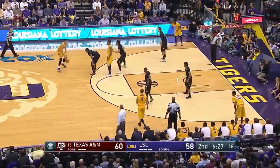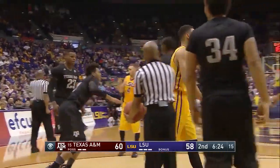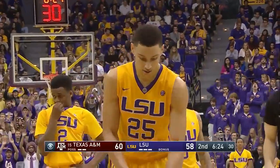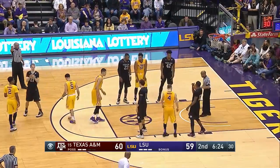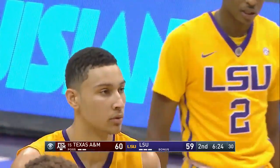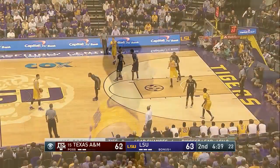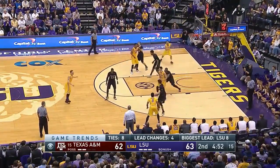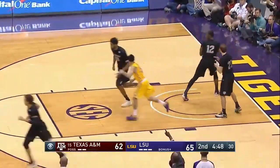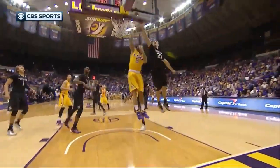6:29 remaining, LSU down a deuce. Simmons — Gilder trying to tie him up, but we're going to get a reach-in foul. Aggies have put six straight from the field. Simmons hits the front end of the one-and-one. Tigers are six of their last eight from the floor. What a finish we have in front of us. Ben Simmons — this will be his 16th point, six assists, one block, three steals, 11 rebounds, no turnovers. One-point game. And this is just a gift — a gifted player finds his teammate on a left-handed pass.